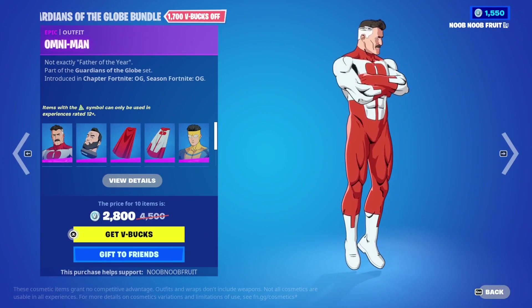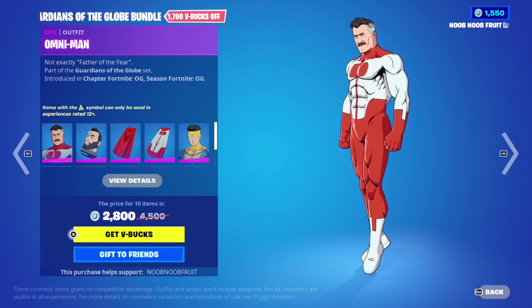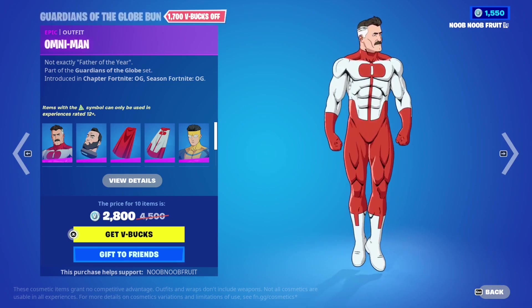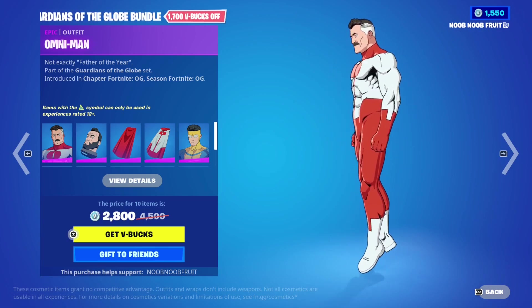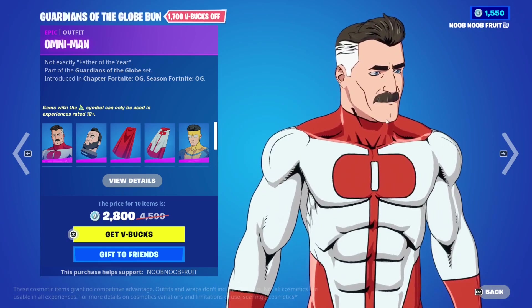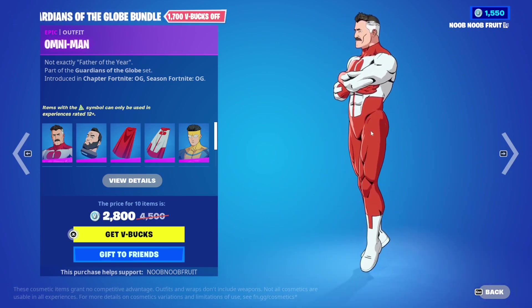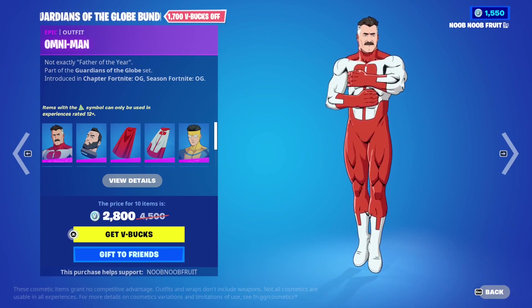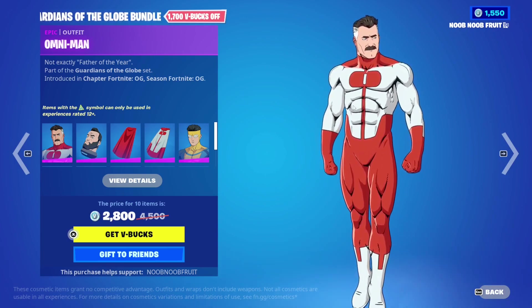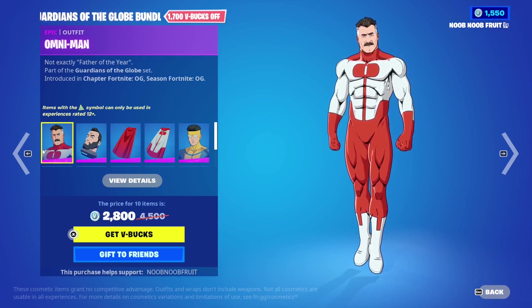First we have Omni-Man - this is going to be the most popular one. Spoiler alert: this is the villain. He seemed like a good guy and then turned out to be evil. The skin itself looks absolutely dope - it's an anime skin so it has that cell shading. I believe the show is rated 12-plus.